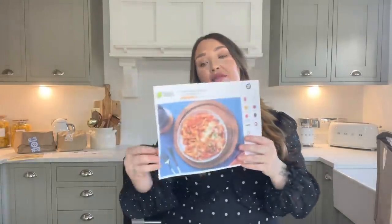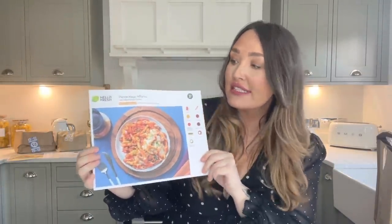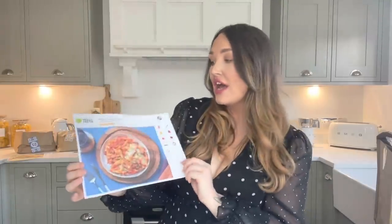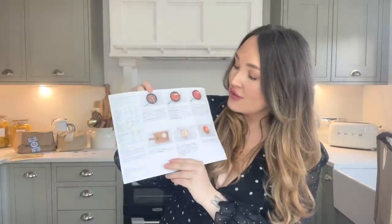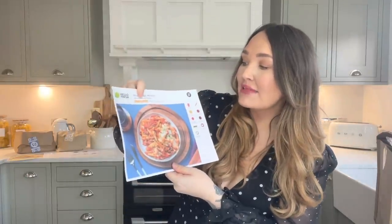We use HelloFresh anyway, so when they asked to collaborate I was thrilled. If you don't know what HelloFresh is, they're an online company where you can pick meals — they have so many meals each week to choose from. You pick how many people you want to cook for, they send all the fresh ingredients to your door, and they come with recipe cards including nutritional values, step-by-step guides, and timings.